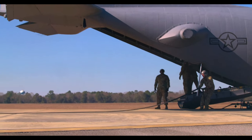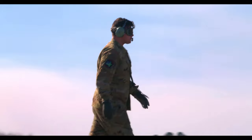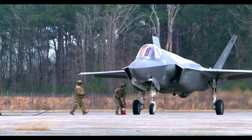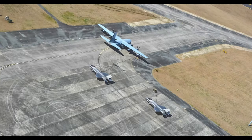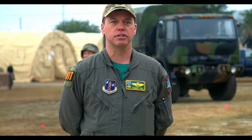From an NGB RTP perspective, if it wasn't for the 158th and the other units - the 143rd, the 118th, the 104th Fighter Wing - and their planning efforts in the background, I think you'd be looking at a 25 to 50 person planning team to execute an exercise of this scale.